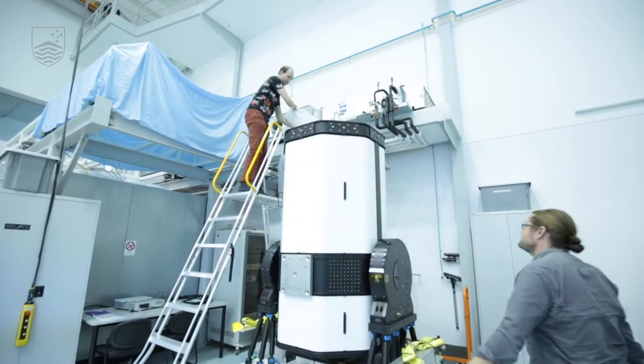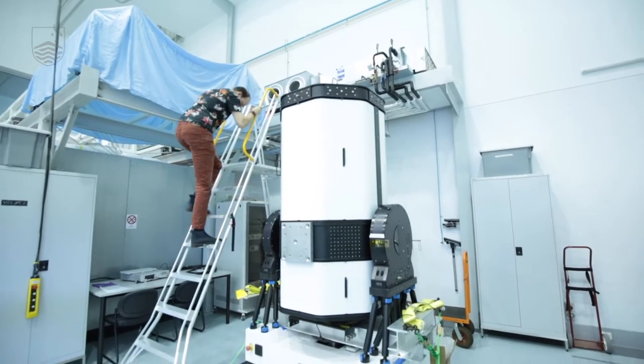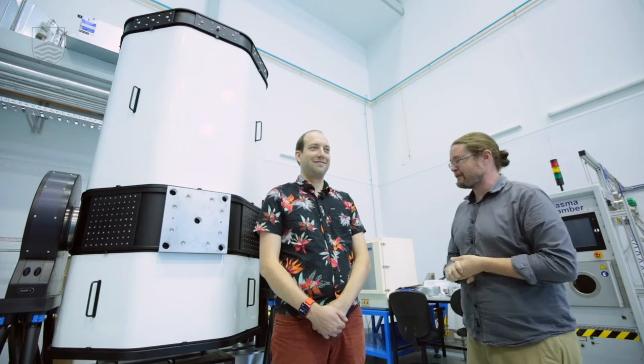We're here at Mount Stromlo in the Advanced Instrumentation Technology Center, where we do all sorts of space things. We've talked a little bit about communications — laser optical communications — and today we're here with Francis Bennett, who is leading this effort at Mount Stromlo and ANU, to do something that seems straight out of science fiction. Thanks for joining us, Francis.